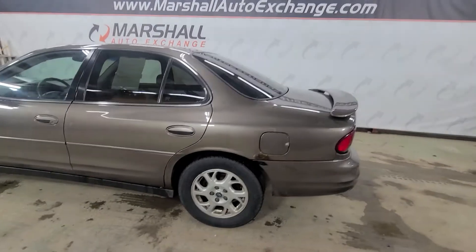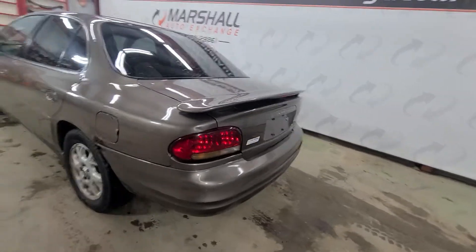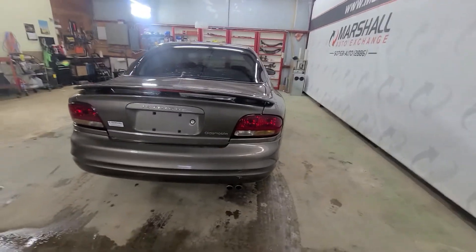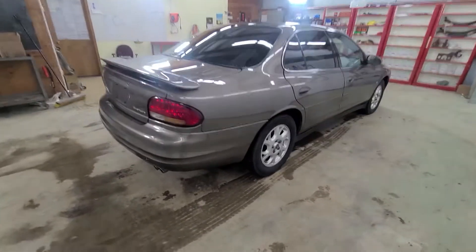All the way around, pretty decent car. Runs and drives nice, no major issues that we're aware of. It's got a 3.5 liter V6 engine, so it's got plenty of power, plenty of snort to get up and go and pass somebody if you need to. All the way around, sharp car.